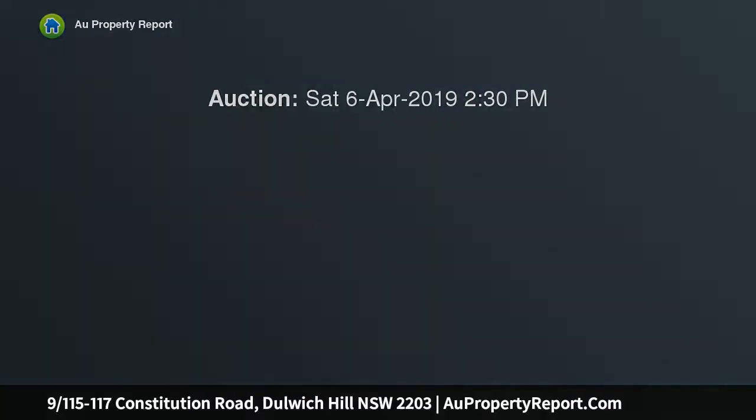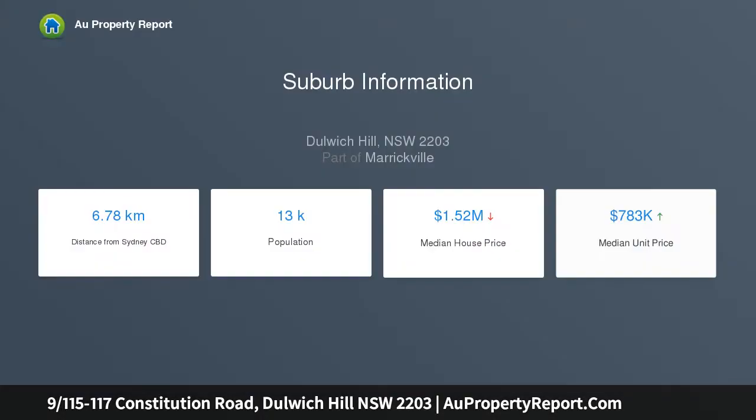Nestled away in a well-maintained and desirable building is this modern one-bedroom apartment. Upon entry you will discover a modern kitchen with stone benchtops and gas cooking, internal laundry, floating floors throughout, and a large bedroom.